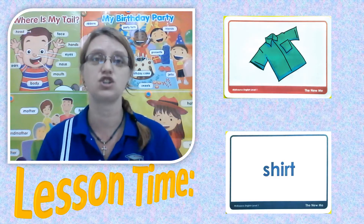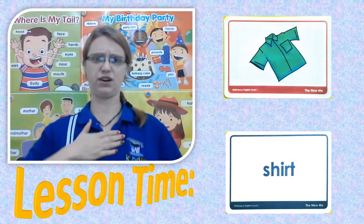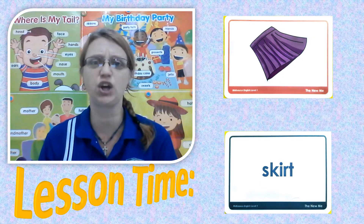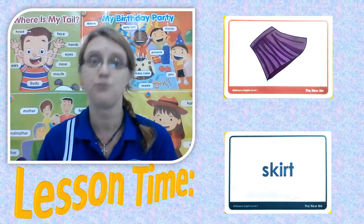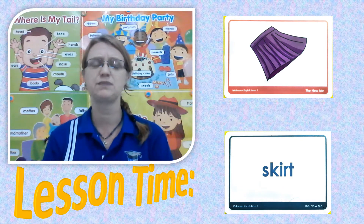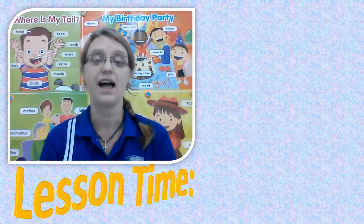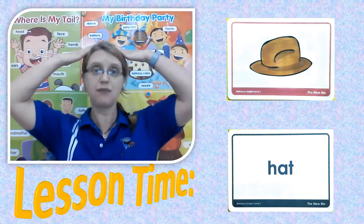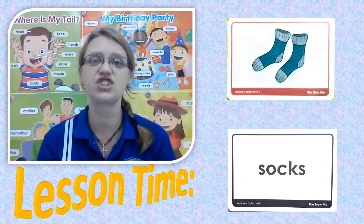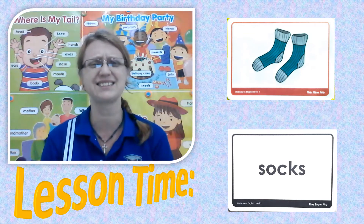The first word we are going to learn is shirt. We all wear shirts — we put it over our head, on our arms, and on our chest. Next one: skirt. Skirts are what little girls wear; most little girls wear skirts to school as part of their uniform. The next picture is shorts. Everybody likes to wear shorts when they're running around and playing. And the next one is a hat — I put a hat on my head so the sun doesn't burn me. And socks — I put socks on my feet; they protect your feet.